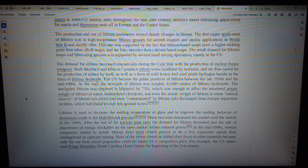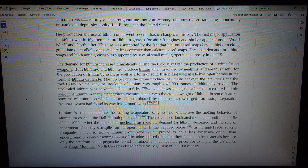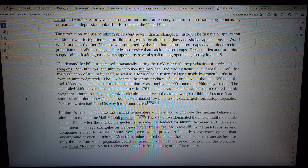In the mid-1990s, several companies started to isolate lithium from brine, which proved to be a less expensive option than underground or open-pit mining. Most of the mines closed or shifted their focus to other materials because only the richest old pegmatites could be mined at a competitive price. For example, the US mines near Kings Mountain, North Carolina closed before the beginning of the 21st century.